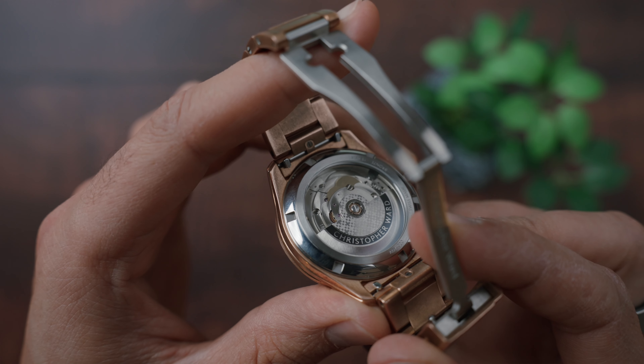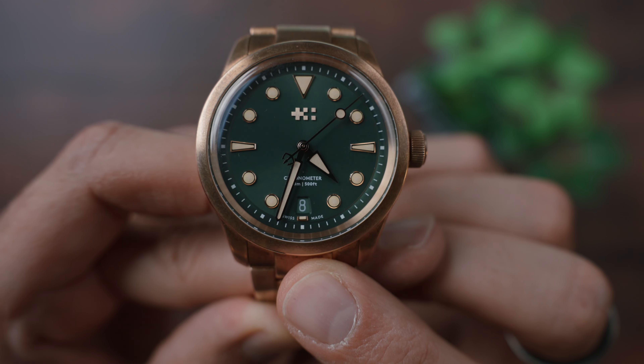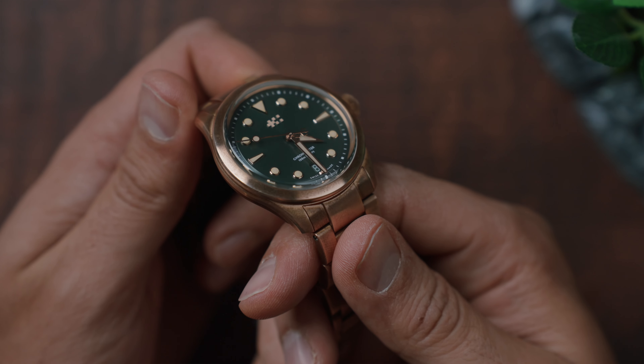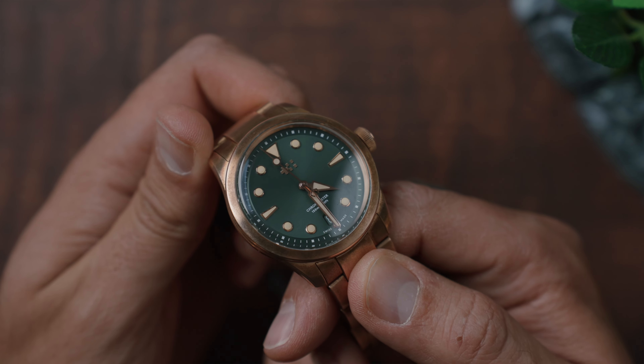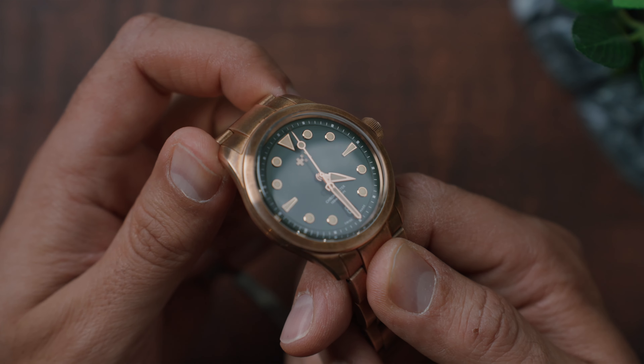The movement is a Selita SW200-1 automatic. It has a date at six o'clock that is very well integrated into the watch — it has the same color as the dial, that green in this case, or blue if you take the blue version, so it is a very nice date window. The movement has a 38-hour power reserve, and that might be the only con I can find in this watch, because that is not a lot. Either you keep it on a self-winder, or you wear it often, because if you don't wear this watch for more than a day and a half, you will have to set the time and date again.